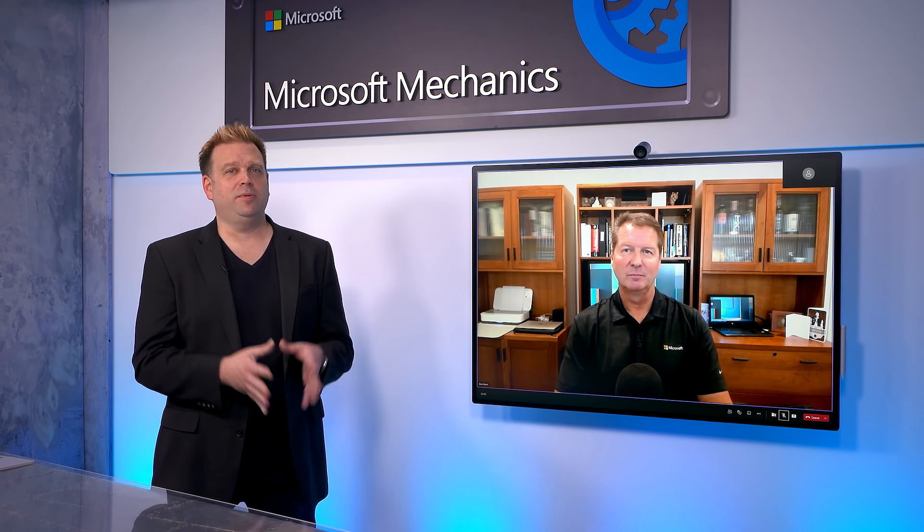These really seem like great updates, especially for hybrid data workloads. Let's unpack these capabilities a bit more and see them in action. There's a lot we can dig into with SQL Server 2022, so I'm really going to focus on my three favorites: disaster recovery, Azure Synapse integration, and built-in query intelligence.